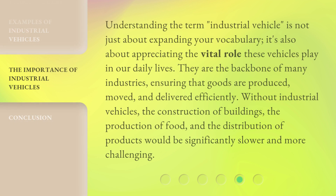Understanding the term 'industrial vehicle' is not just about expanding your vocabulary — it's also about appreciating the vital role these vehicles play in our daily lives. They are the backbone of many industries, ensuring that goods are produced, moved, and delivered efficiently. Without industrial vehicles, the construction of buildings, the production of food, and the distribution of products would be significantly slower and more challenging.